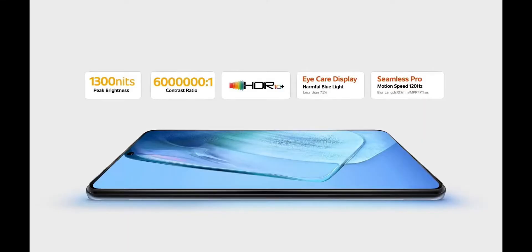Both phones feature a 6.62-inch Full HD Plus Super AMOLED display with a 120Hz refresh rate, 300Hz touch sampling rate, and HDR10 certification. The display is the same on both models.